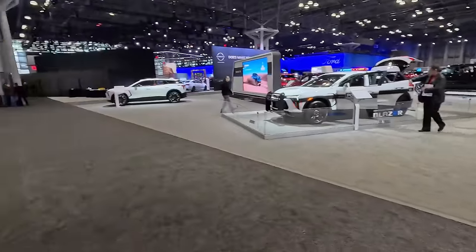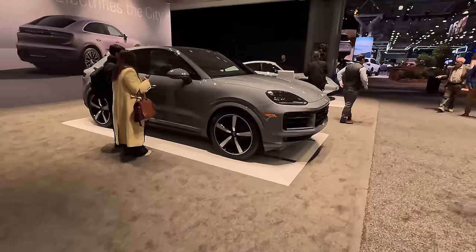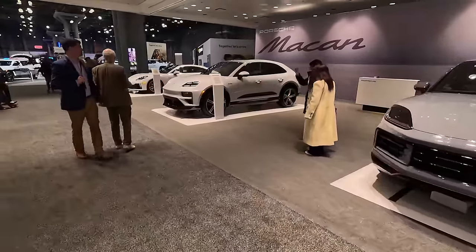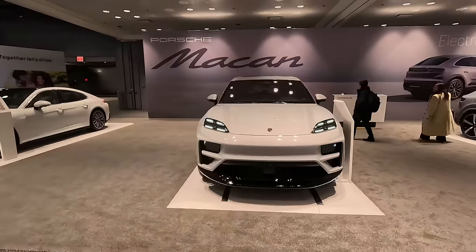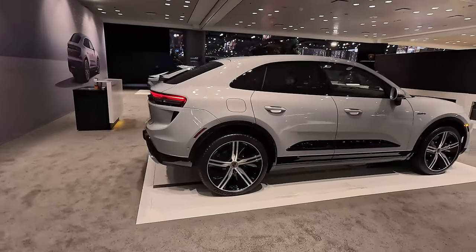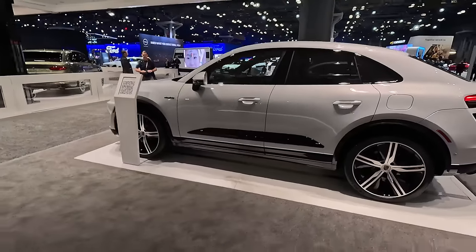We've got luxury cars galore here in the section dividing the two different sides of the show. Of course here we've got the Porsche, including the new Macan EV — this is actually the third one here, and this is its first public showing in North America. I think it is rather sexy looking; I think this is going to be a very important vehicle for them globally. They've absolutely nailed the design — it very much mimics the gas version of the vehicle but still has an electric flair.